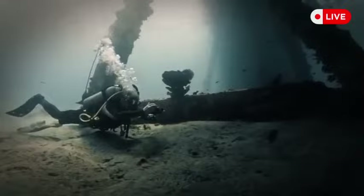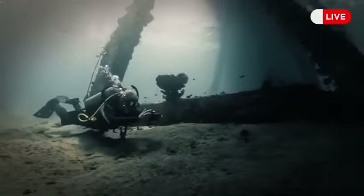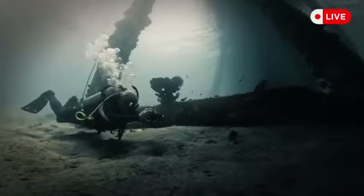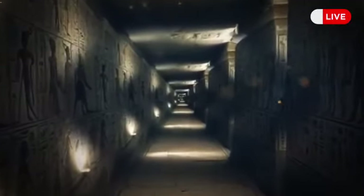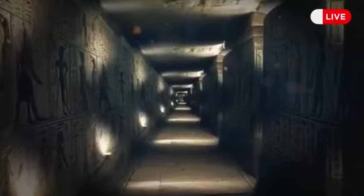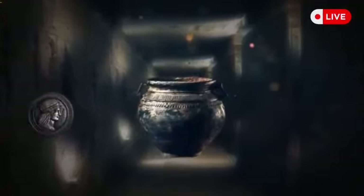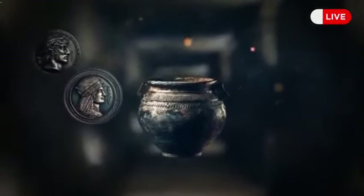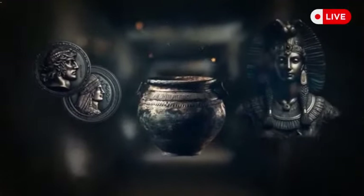Excavations may go underwater and into the mud, requiring much time and funding, but archaeologists are sure it's worth it. Scientists have found many things in the tunnel confirming the connection, including clay pots, dozens of coins with images of Cleopatra and Alexander the Great, and a bust with the image of the Egyptian queen.